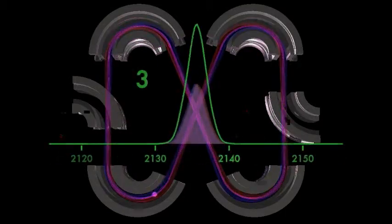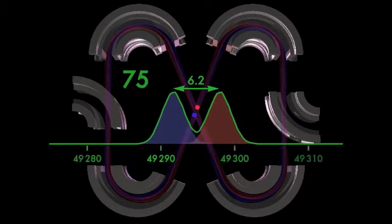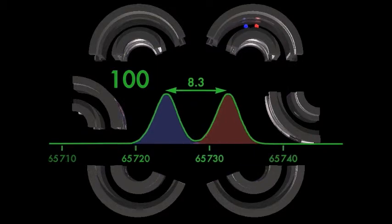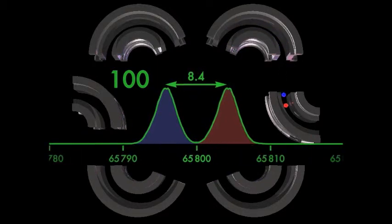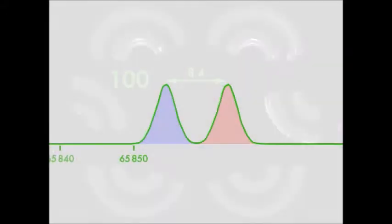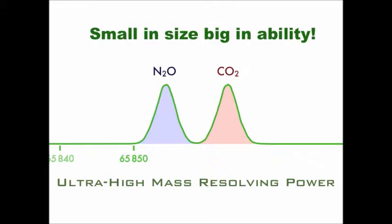As seen in this animation, Invitav's multi-turn system delivers excellent resolution. As the sample mixture goes through an increasing number of cycles, the different molecular weights of the CO2 and N2O are pinpointed with greater resolution. This revolutionary technology allows the sample to be analyzed in the field with unprecedented accuracy.